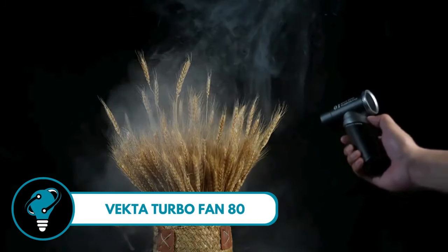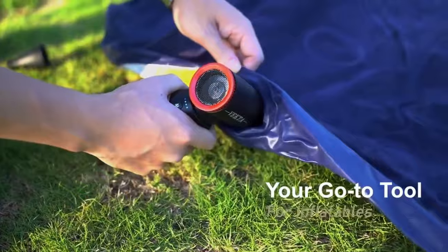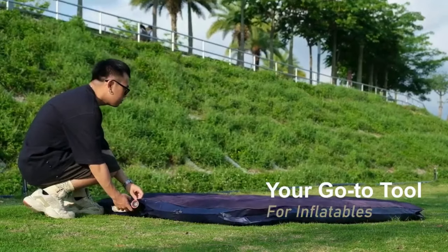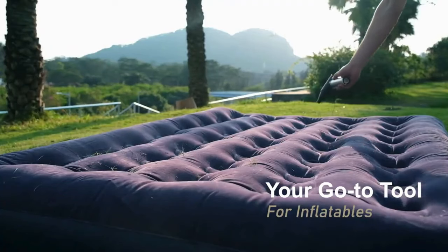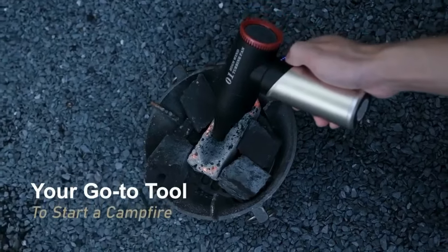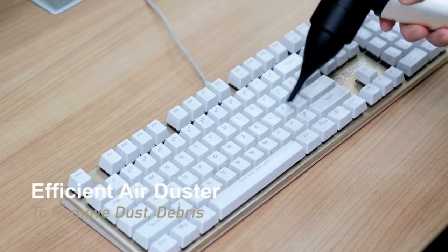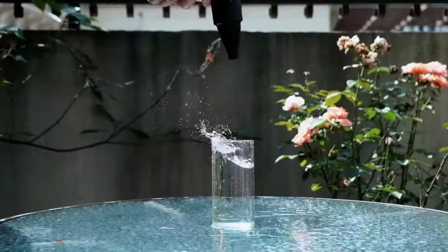Vecta Turbo Fan 80 — your go-to ultra-portable solution for all things air-blowing magic. Powered by a high-speed 98,000 RPM brushless motor, this wireless rechargeable blower means business, delivering a mighty 15.5 meters per second airflow.